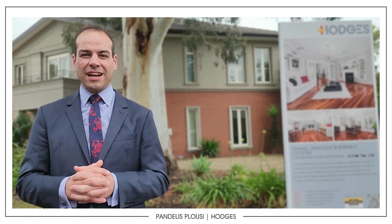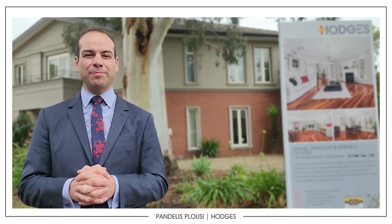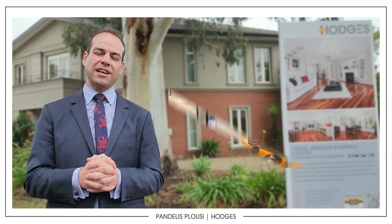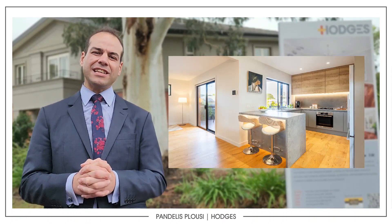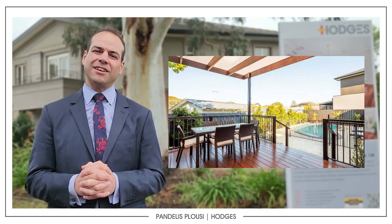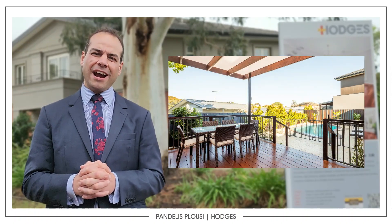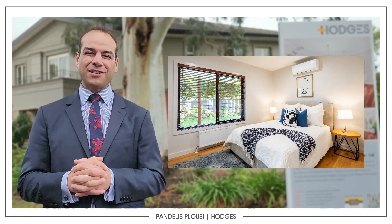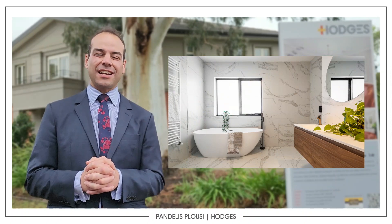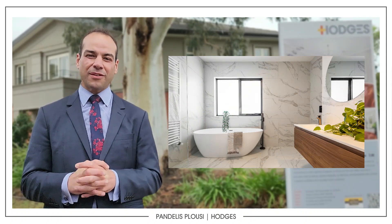On top of that, we did have a big auction weekend, plenty in Cheltenham. One in particular that I ended up selling just to run it off the list there was 16B Nancy Street. There were buyers, and obviously at the same time, a big crowd. Rain held off, so I was very, very happy because we've had some inconsistent temperatures. That ended up selling for 1.53.